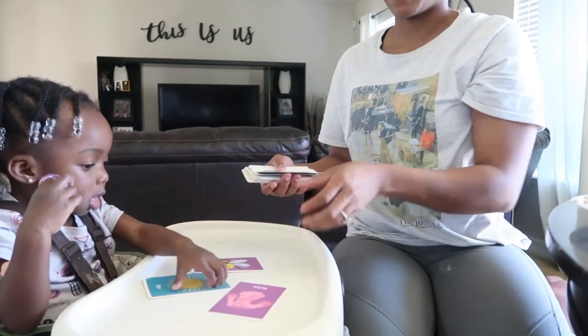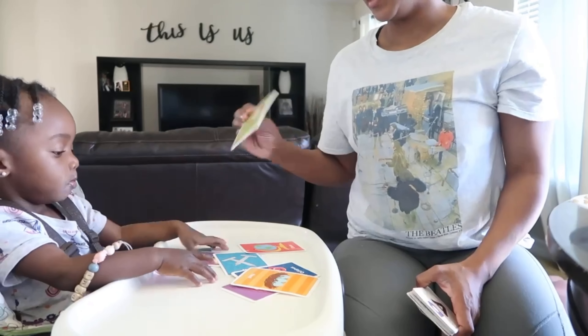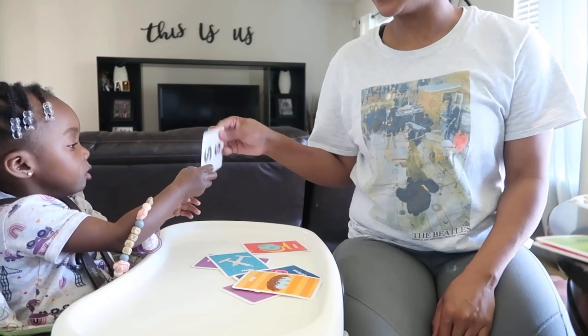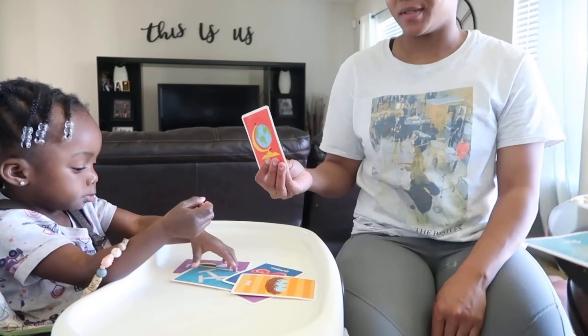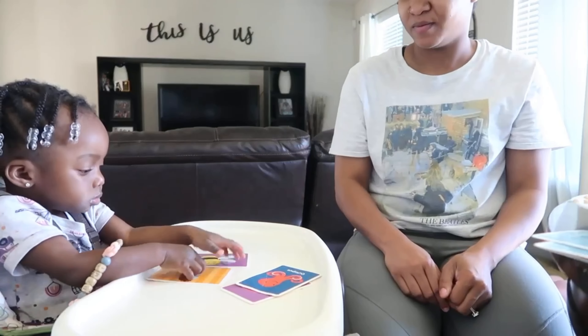After reading, I like to use flashcards, and these flashcards you can find at the dollar store. The way I do them is I just put a few on her high chair tray, and then I let her pass them to me. As she's passing them to me, I tell her what they are.